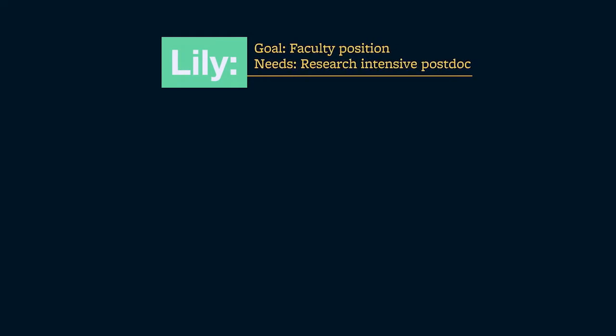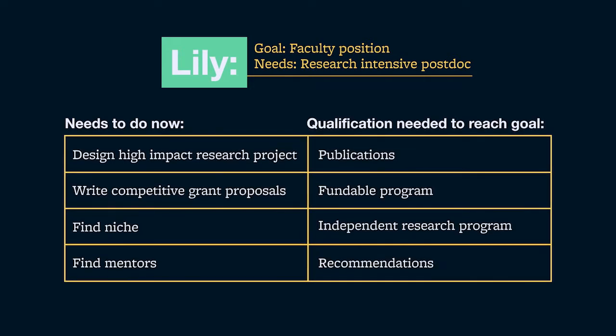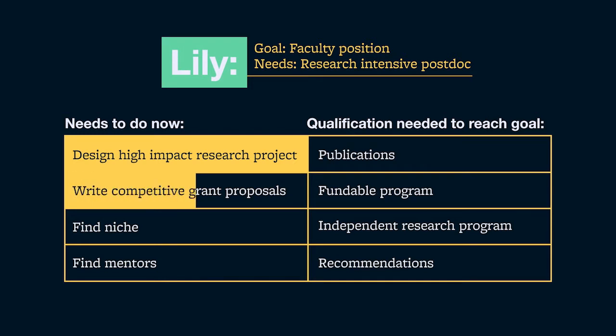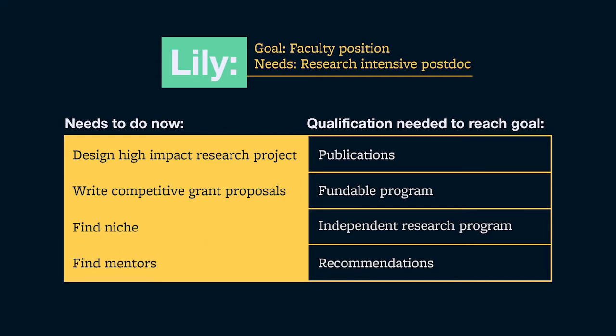So Lily is going to have to look at those qualifications and think about the things she needs to learn throughout her training to reach that goal. Some examples of her training objectives include: designing and conducting a high-impact research project, writing competitive grant proposals, identifying fundable research ideas, and clearly explaining the big picture of her research project to convince her audience she has an exciting project and long-term vision. She'll also need to identify a research niche that is uniquely her own to face less competition in the field.